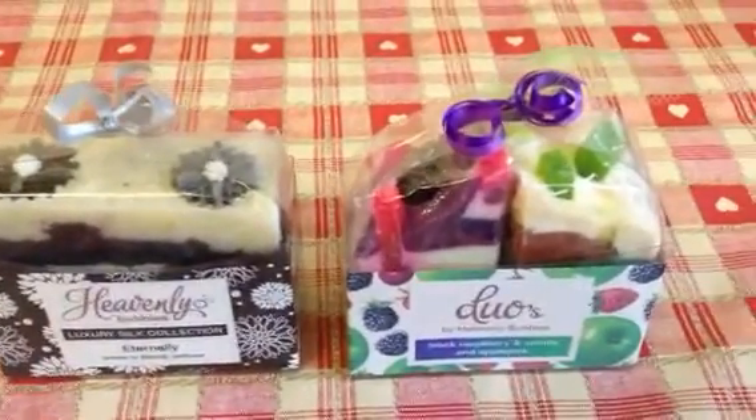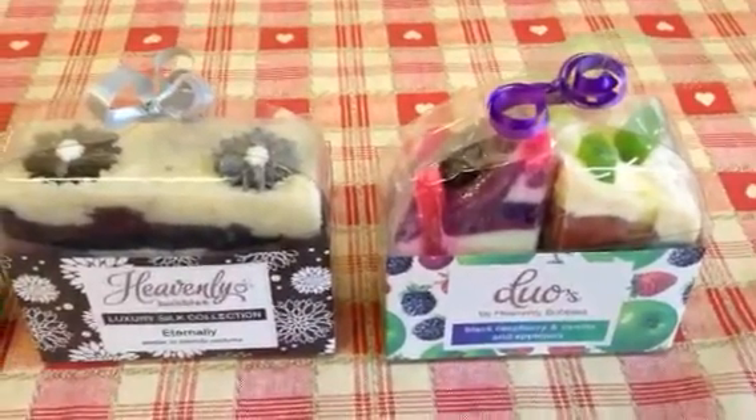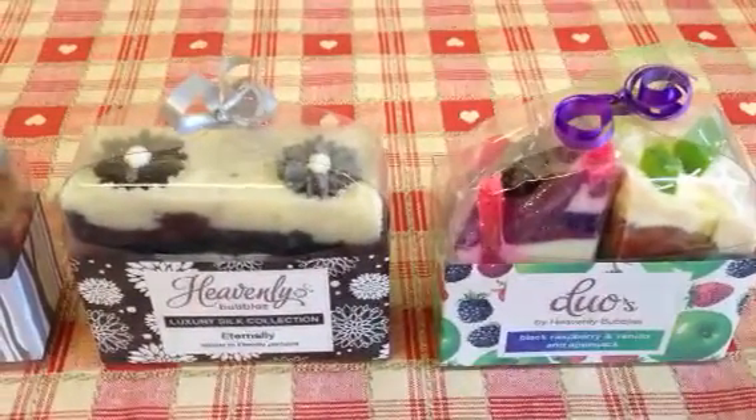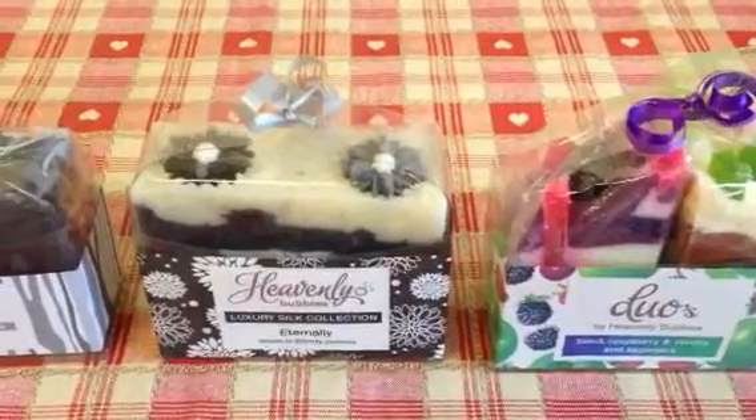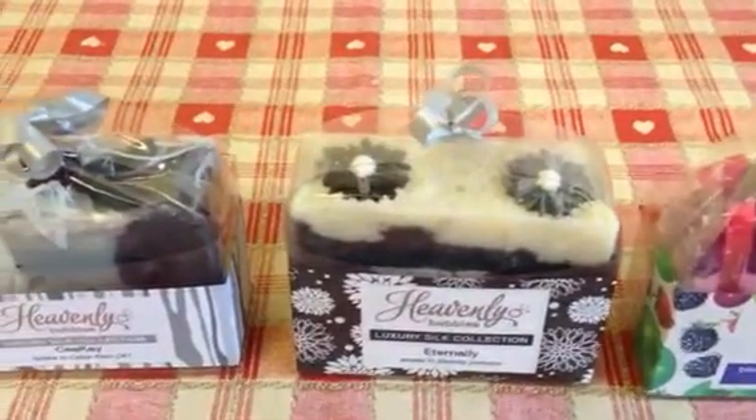So there we go, that's what they all look like packaged up. And I'll now go and open them all and I'll do the next half of the review video.